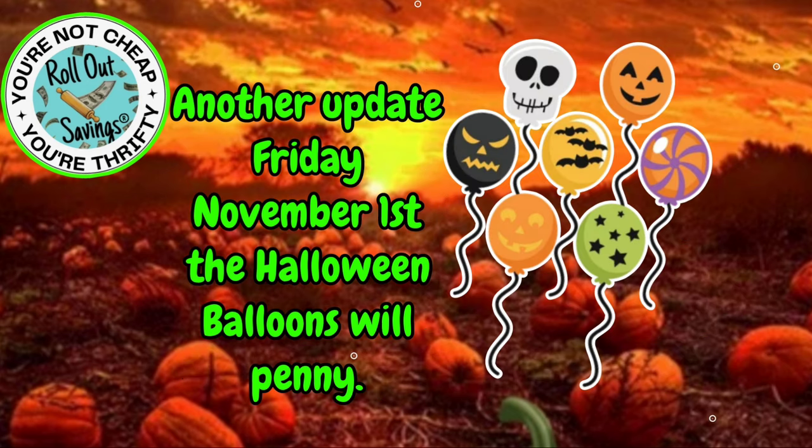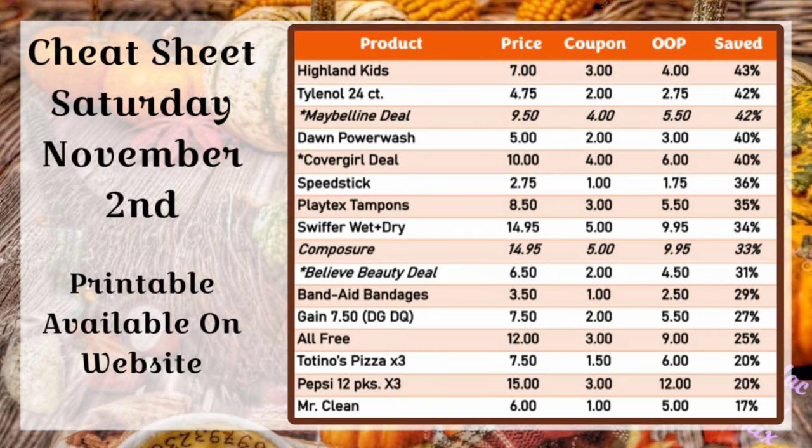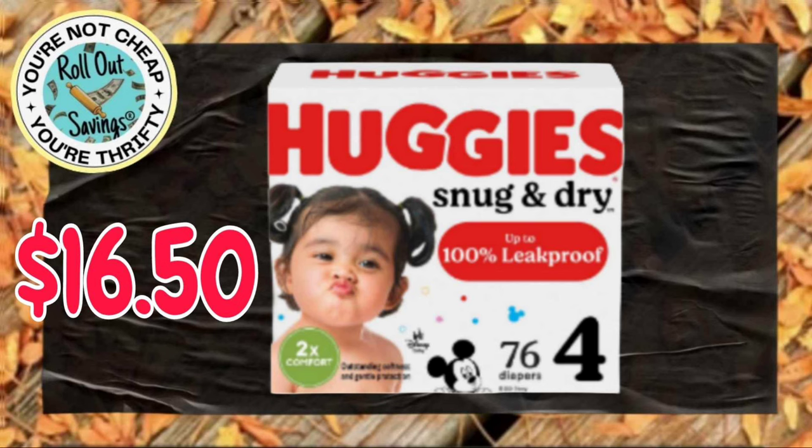Another update: Friday, November 1st, the Halloween balloons will penny. I can't remember if we put that in our penny video, so I wanted to make sure you guys knew if you were interested in that. Our cheat sheet is up on our website and it is available to print for free. This cheat sheet is for Saturday, November 2nd — it's the best price out of pocket and percent savings for you. That will be linked in the description box below.